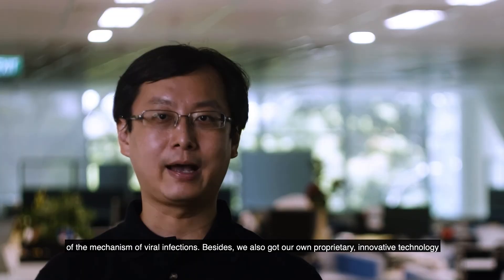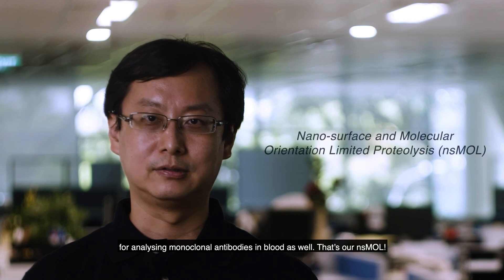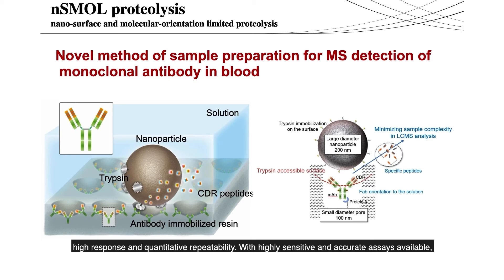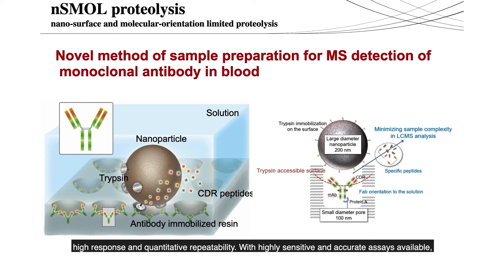We also have our own proprietary innovative technology for analyzing monoclonal antibodies in the blood — the nSMOL kit. This ready-to-use kit allows you to conduct rapid and less expensive method development while gaining high response and quantitative repeatability. With highly sensitive and accurate assays available, you can apply it to a wide variety of pharmaceutical antibodies.